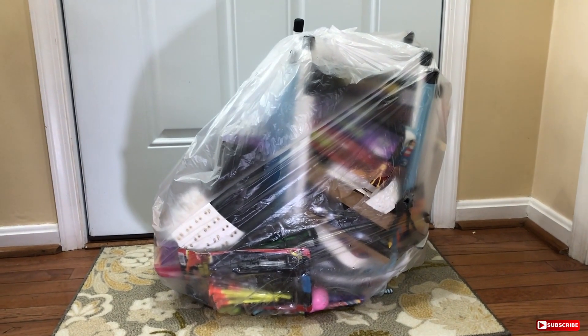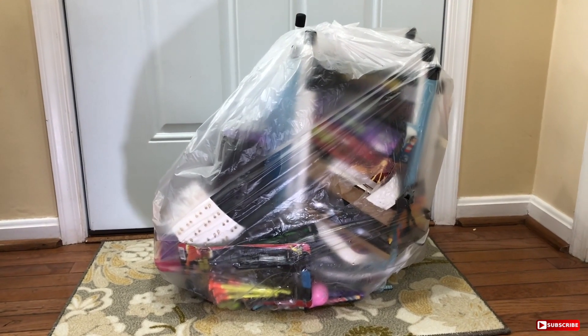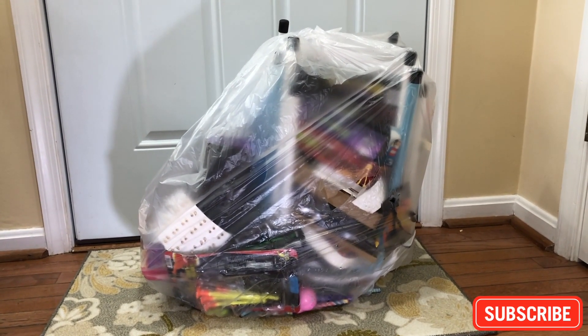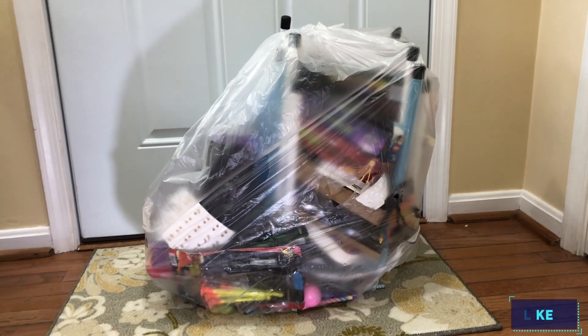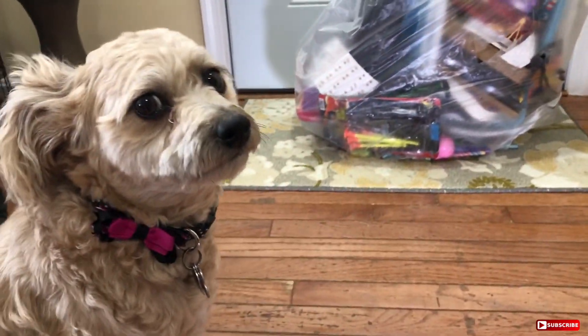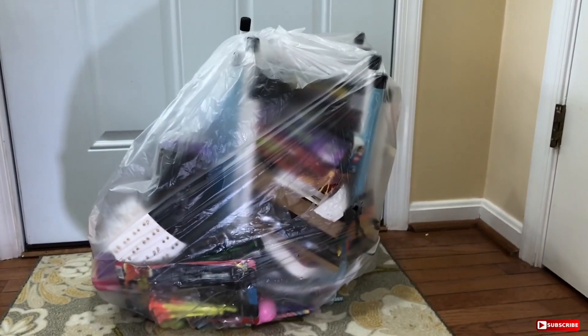Hey everybody, what's going on? It's the Daily Divers here, back at it again with another episode of dumpster diving. If you are new to the channel, go ahead and hit that subscribe button to join the Dumpster Squad, and please don't forget to give this video a big thumbs up. I have Maya here that is just bugging me — look how pretty she is. Give me the paw, give me the paw — there we go.